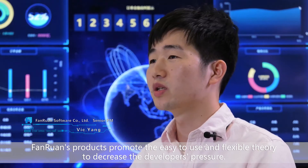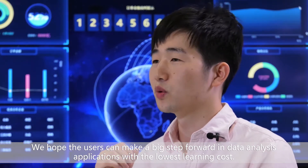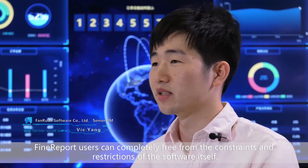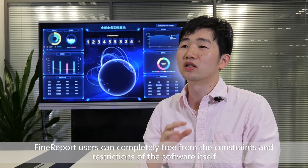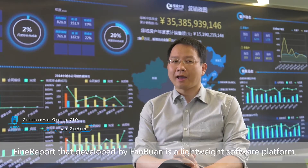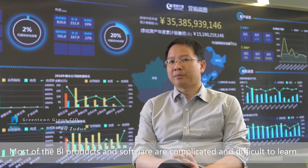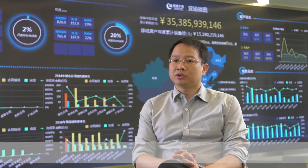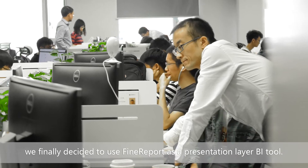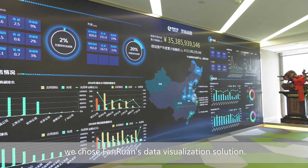FineReport's product promotes an easy-to-use and flexible approach to decrease developers' pressure. We hope users can make a big step forward in data analysis applications with the lowest learning cost, so we can see lots of dashboards with different styles from our user cases. FineReport users can be completely free from the constraints and restrictions of the software itself. Based on the consideration of our heterogeneous system, we finally decided to use FineReport as a presentation layer BI tool, because of its non-code approach and flexibility.